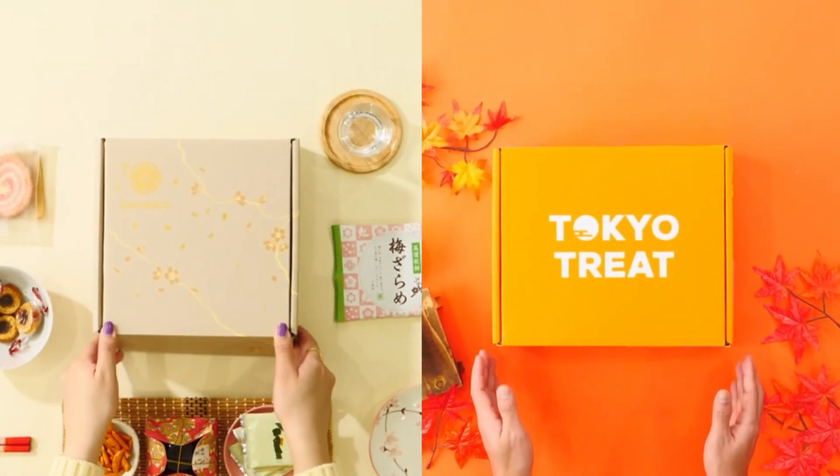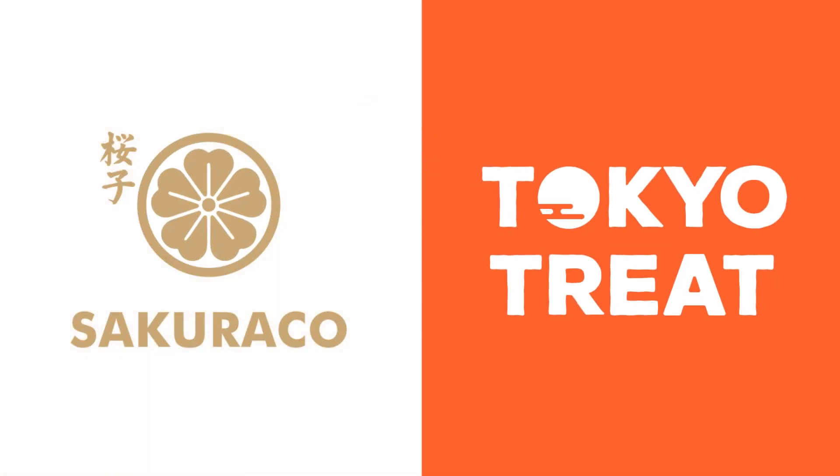Hey everyone, Kira Sean here. Before we start the video, I want to give a shout out to today's sponsor — once again, Sakurako and Tokyo Treat. Sakurako and Tokyo Treat are monthly subscription services that deliver popular and traditional Japanese treats to your doorstep.